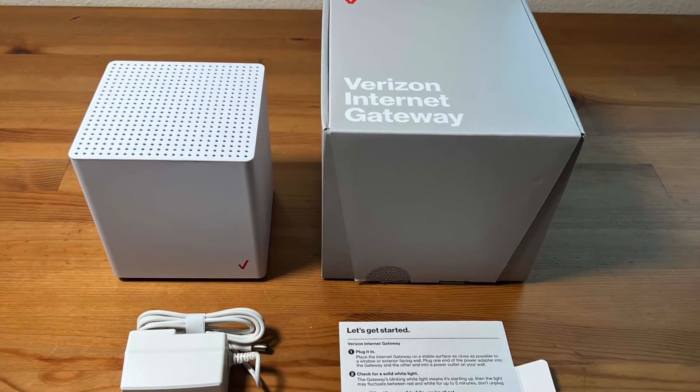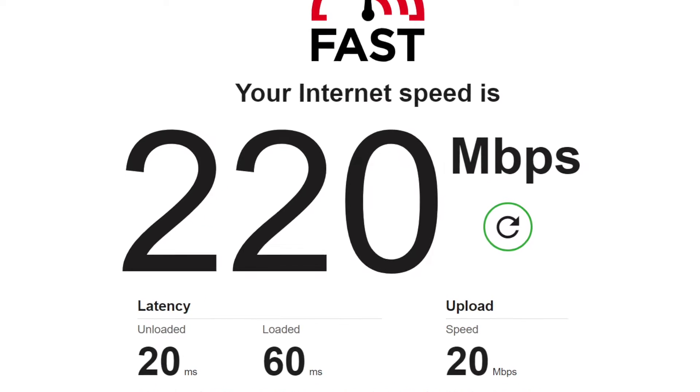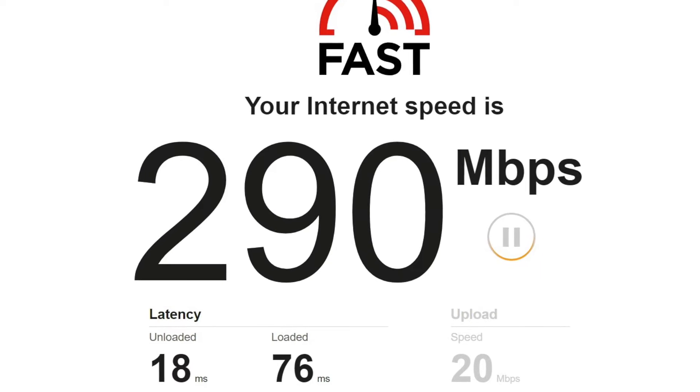I've been consistently getting between 200 and 300 megabits per second of download speed with 20 megabits per second upload speeds. Just this morning, I measured 220 megabits per second download speeds, which is pretty typical — often a little bit higher than that.